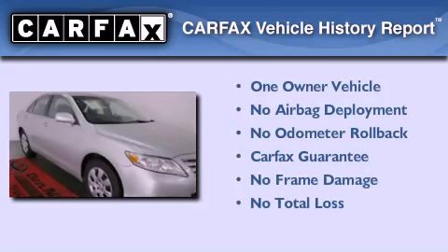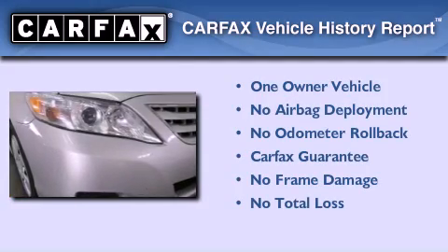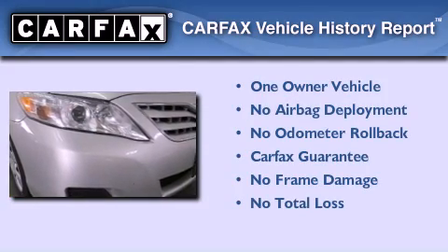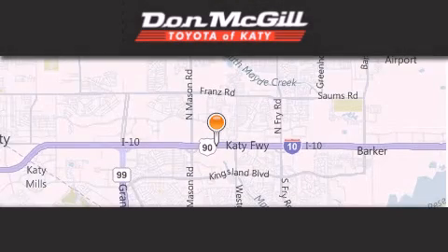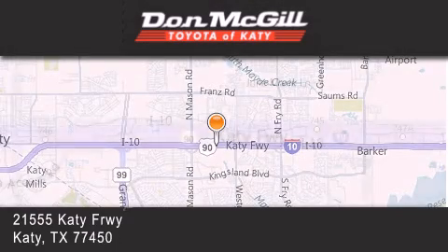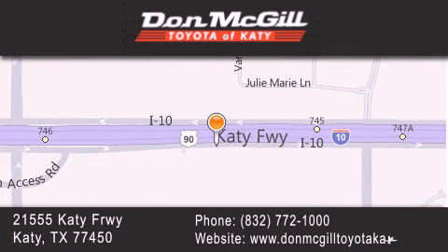This sedan has had only one owner and it qualifies for the Carfax buyback guarantee. Contact us today to arrange your test drive. Don McGill Toyota of Katy is located at 2155 Katy Freeway in Katy. Our goal is to exceed all of your expectations to ensure that you'll return for future visits.